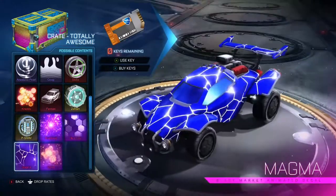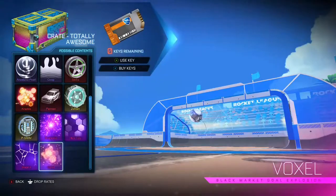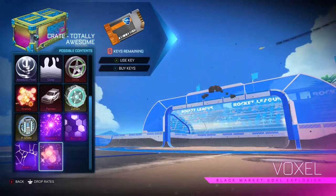Then we have the Voxel, which is like the standard explosion but pixelated, and that's pretty nice. And this is my entire review of the Totally Awesome crate — if I had my decryptors I'd probably get one of these.